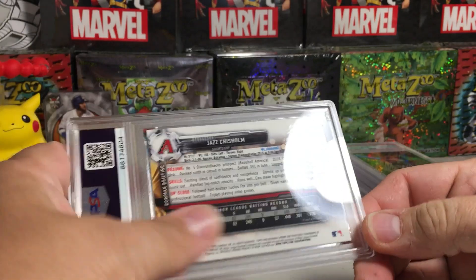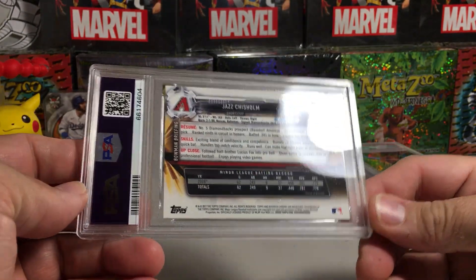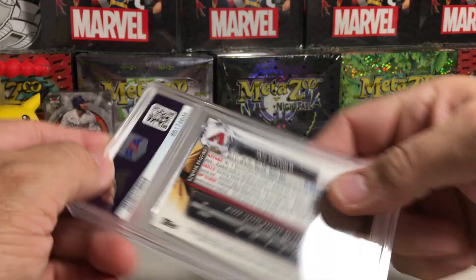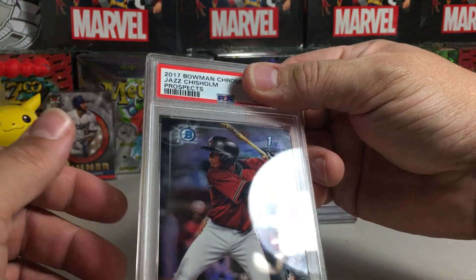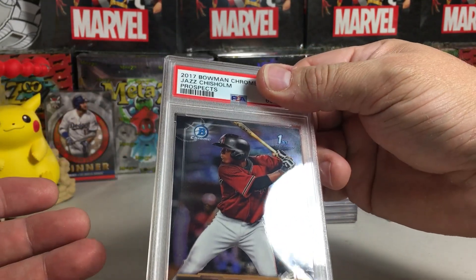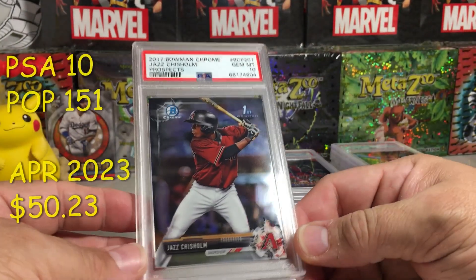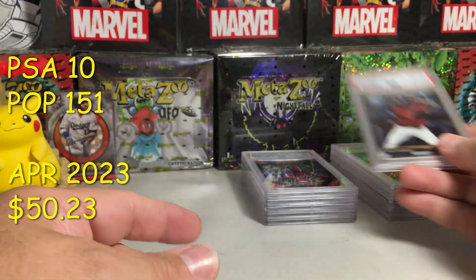Jazz Chisholm — this is a Bowman Chrome Prospect, probably his first. Back looks perfect. There he is — Jazz Chisholm Bowman First. Centering looks good, that looks like an easy 10. Yeah, PSA 10 on the Jazz Bowman First! 2017 grades pretty well.